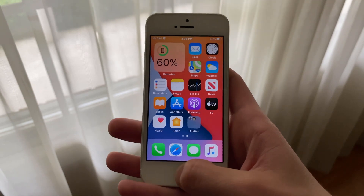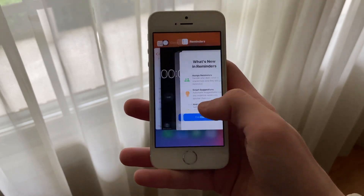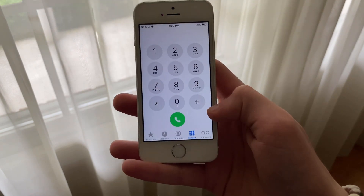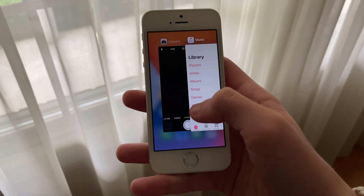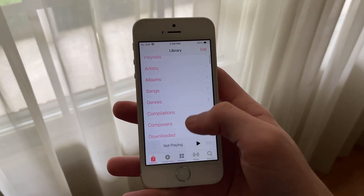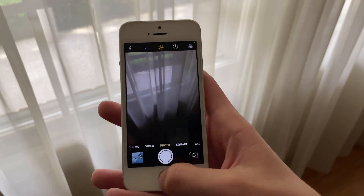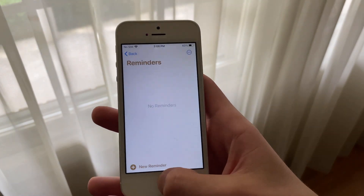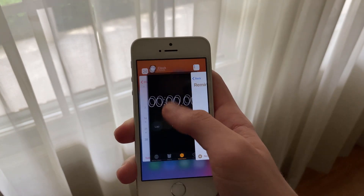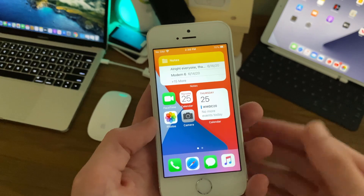As for RAM management, I have noticed some more app reloads after keeping apps open in the background for a little while. It's not that bad actually, and it's certainly not much worse than iOS 13. The iPhone SE does only have 2GB of RAM and it has to load more widgets now, as well as perform other background tasks. So considering that this is a 2016 phone with 2GB of RAM on the latest major iOS beta release, I think it's safe to say that RAM management is actually pretty good.